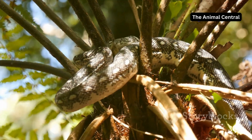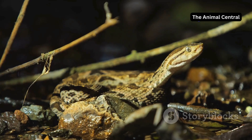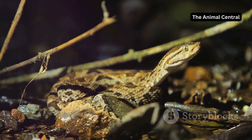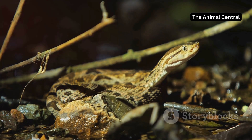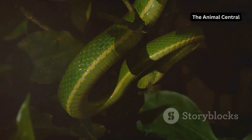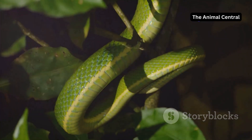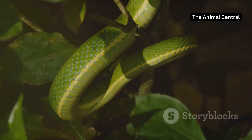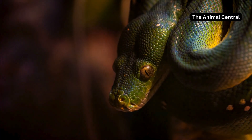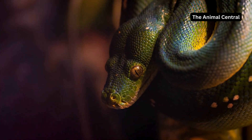By becoming a part of our community, you can connect with fellow wildlife enthusiasts, share your own experiences and contribute to a greater understanding of the natural world. Together, let's appreciate, understand and protect the incredible diversity of life on Earth. Every action counts, and with your support we can make a difference in preserving the habitats and lives of these amazing creatures for future generations to enjoy.